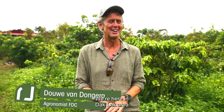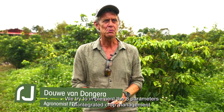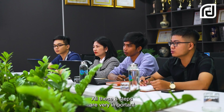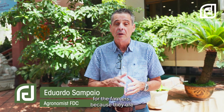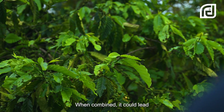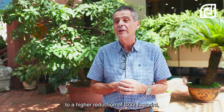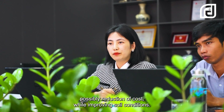Good morning, Vietnam. We're here in the Daklak area for Farmers Direct Coffee. We try to implement the eight parameters of integrated crop management. All these eight steps are very important for the farmers because they are a logical sequence of activities that should be implemented in the farm. When combined, it could yield a higher reduction of CO2 footprint, possibly reduction of cost while improving soil conditions.